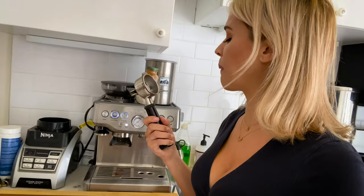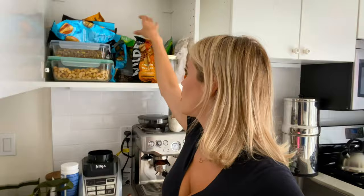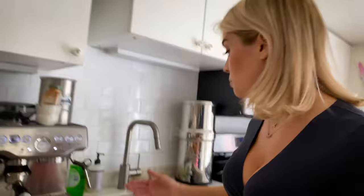Moving right along to the kitchen — probably the most expensive item in the house, the coffee machine. Look how quiet it is. The second most important part of the kitchen, aside from the coffee maker, is the pantry right above it where we keep all of our snacks. We've got nuts, we have protein chips. These are some of our favorite protein chips — they're called wild chips, they're made out of chicken, so if you haven't tried them, you should.